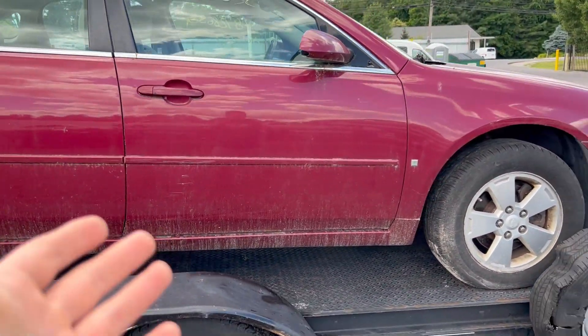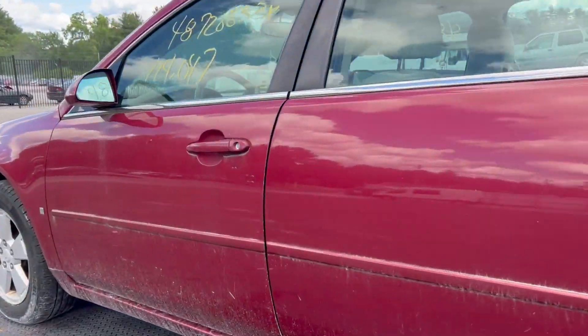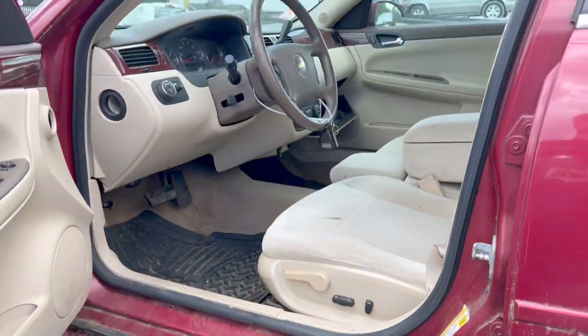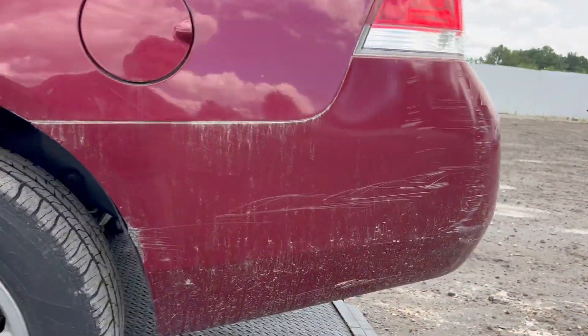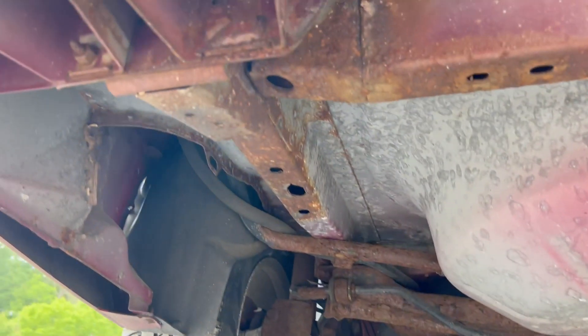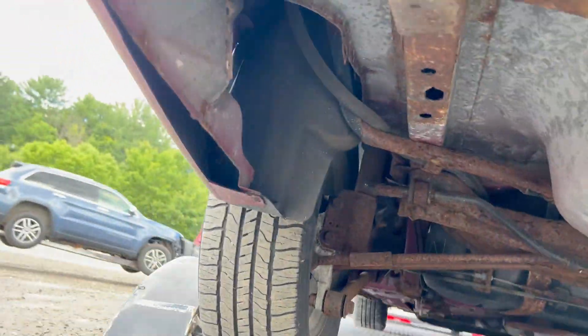This side has a couple minor scuffs but other than that looks good. Now let's check underneath — it's got a little bit of rust underneath but nothing horribly bad. Not a deal breaker, just a little surface rust honestly.